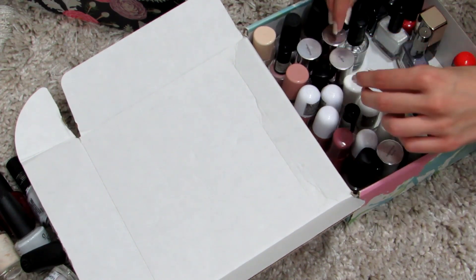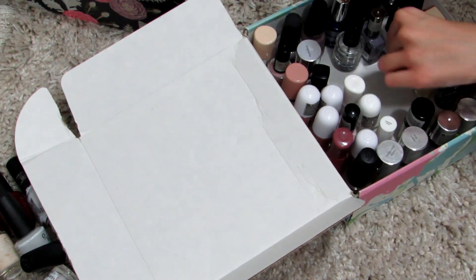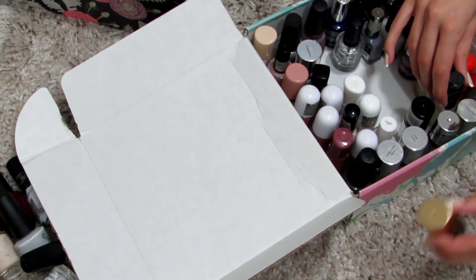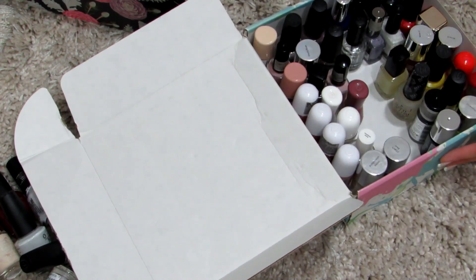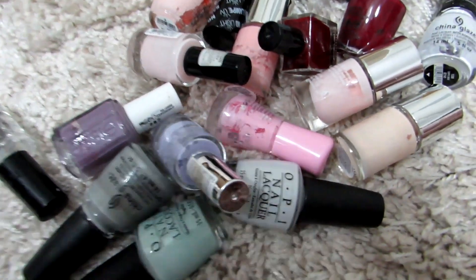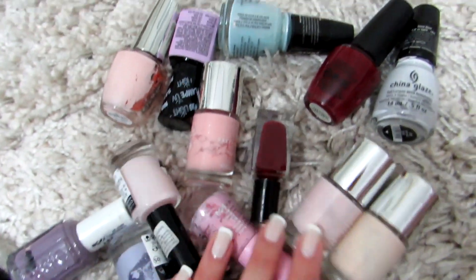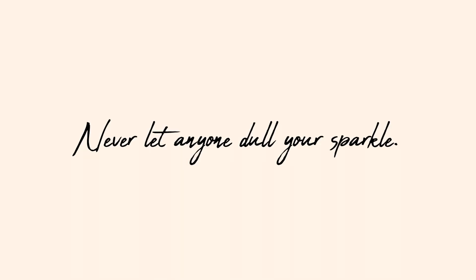That would be it for today's video! I really hope you enjoyed this clean-up of my nail polish collection. Maybe you can organize yours too — just throw away the ones that aren't worth using anymore. Don't be a hoarder of nail polishes that are just meant to let go. I'll talk with you in my next video — and as I always say, never let anyone dull your sparkle!